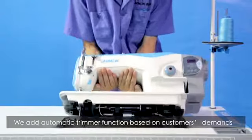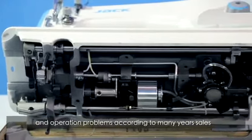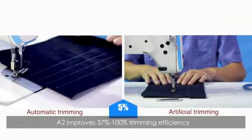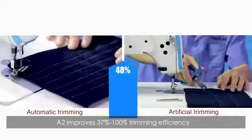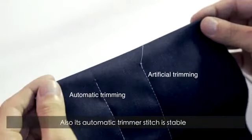We added the automatic trimmer function based on customer demands and operation problems, drawing on many years of sales and service experience. The A2 improves trimming efficiency by 37% to 200% compared with manual cutting. The automatic trimmer stitch is also stable and more beautiful.